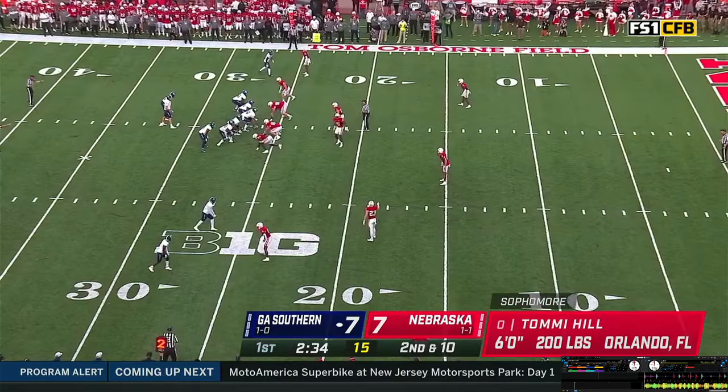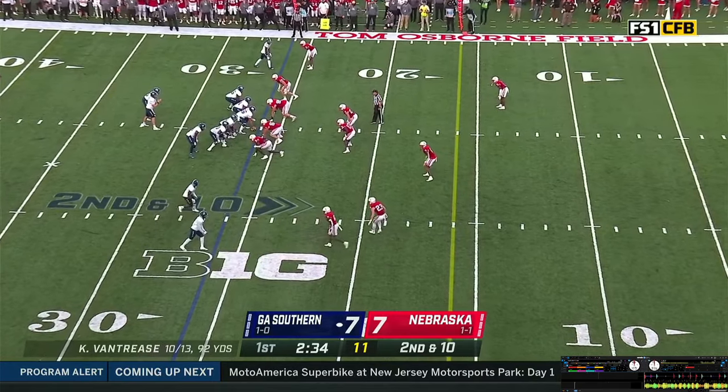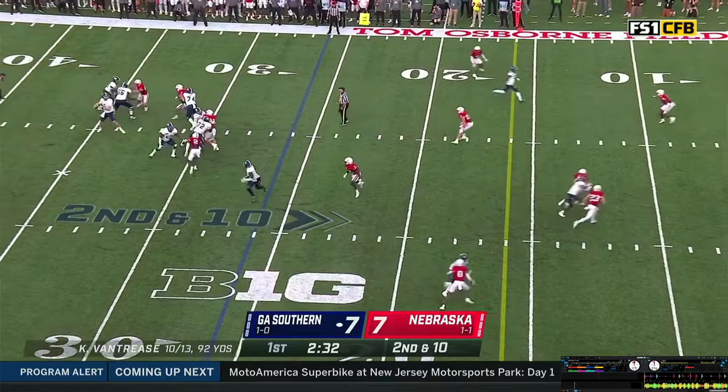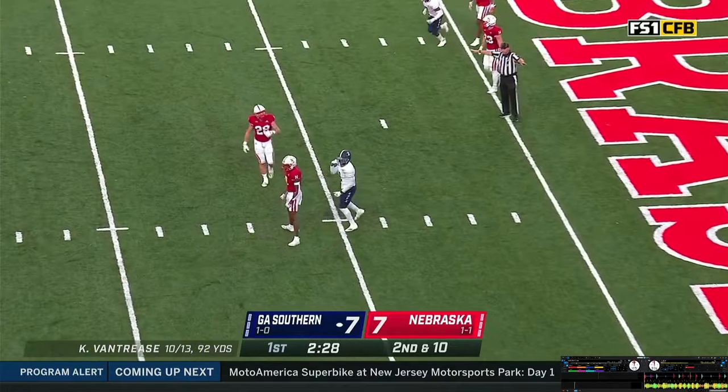Second and 10 for the 26. Two wide receivers to the near side, in motion is Hood — now he's in the slot. Vantrese claps the hands, gets the snap, back to throw. Steps, throws toward the goal line — ball knocked away again by Tommy Hill on the coverage of Burgess.